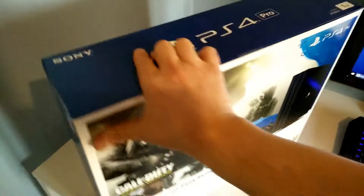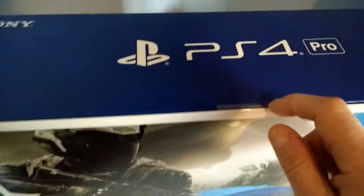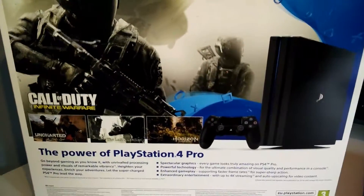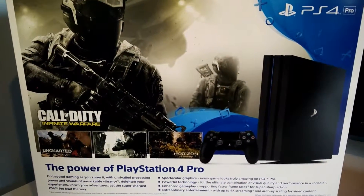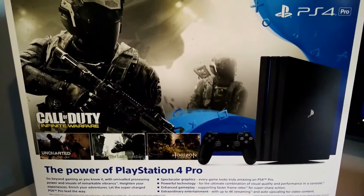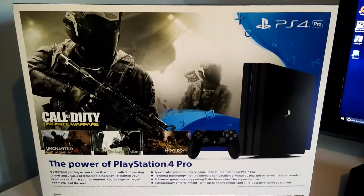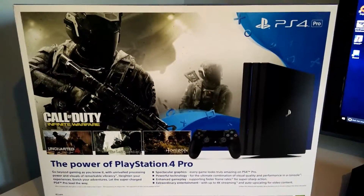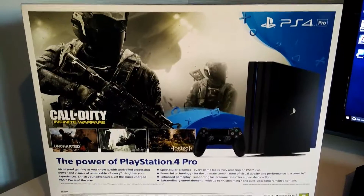So here we have the PS4 Pro back of the box, still security sealed, so we'll be doing a fresh unboxing video. On the back we've got the Call of Duty Infinite Warfare marketing piece — I'm sure a number of you are playing and enjoying that game. Look forward to the unboxing, setting it up with the LG 4K TV that I've covered in another video, so we'll see some HDR gaming and I'll be adding in one or two other games to review and give feedback on in due course as well.